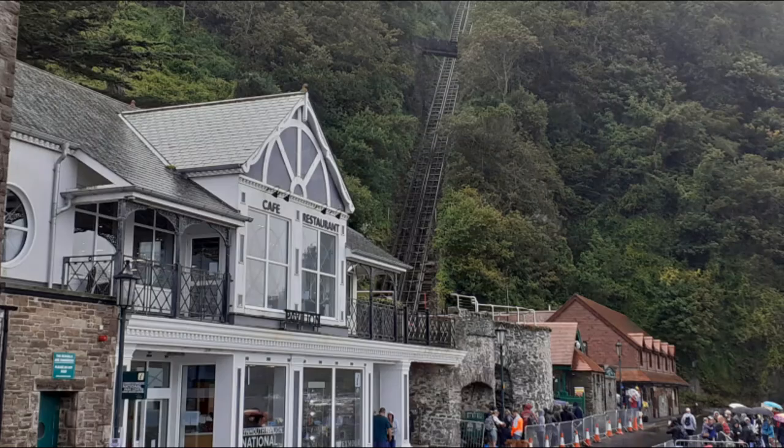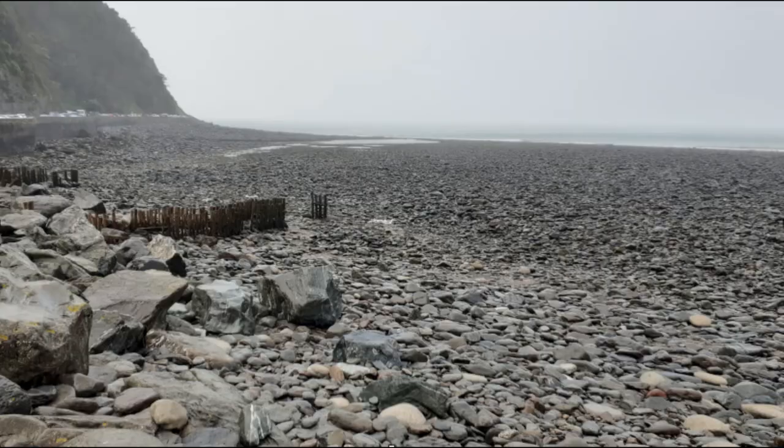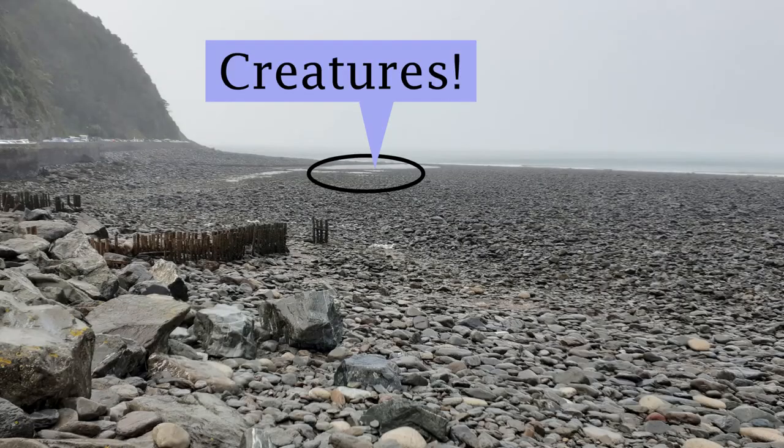I've got a tide timetable which I bought from the National Park Centre, or you can look up the tide times online. Tides are very changeable — here's what it looks like at low tide and this is high tide. All the creatures you're looking for are here. In order to have the best chance of finding things, you want to go rock pooling at low tide. Start at the bottom of the beach and work your way up, and keep an eye on that tide because it comes in fast.